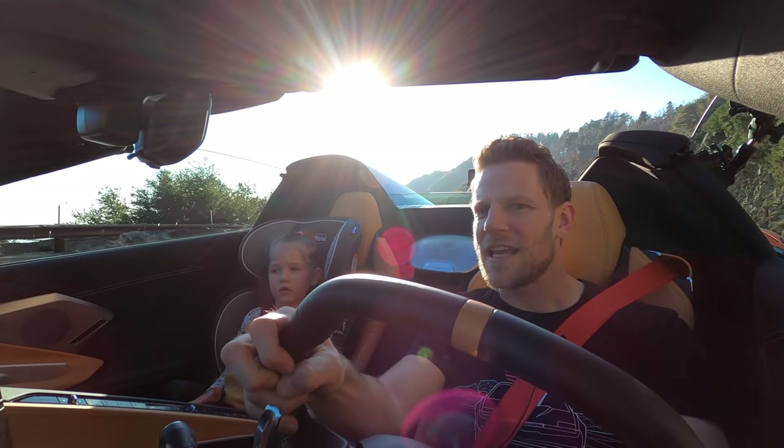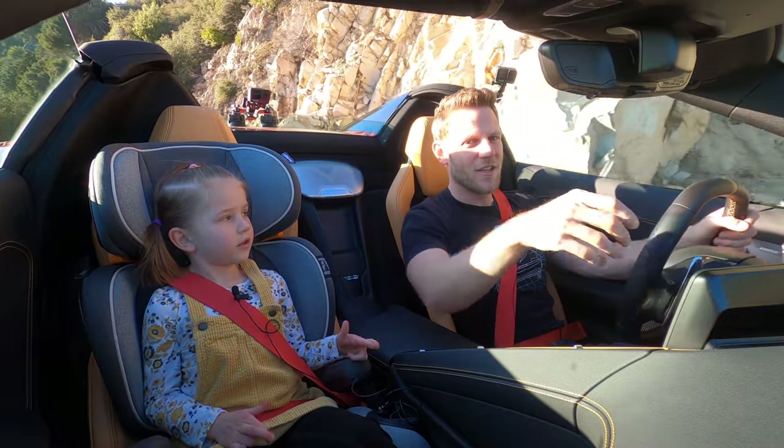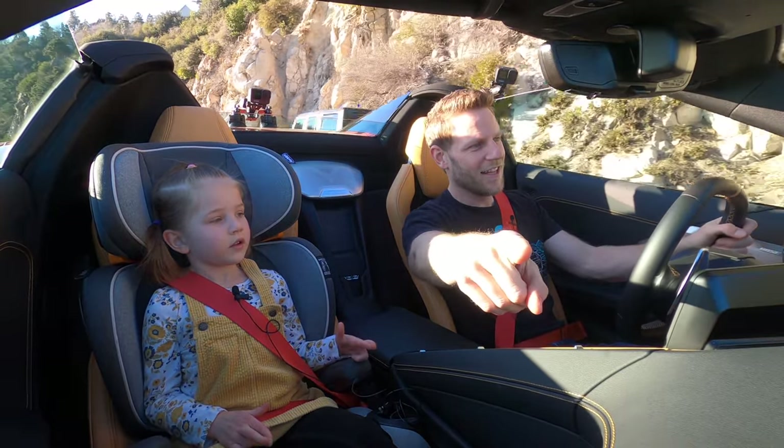Sweetie, I haven't had you say the segment title yet. Do you want to say the last segment's title? All you have to say is point at the camera and yell synopsis!